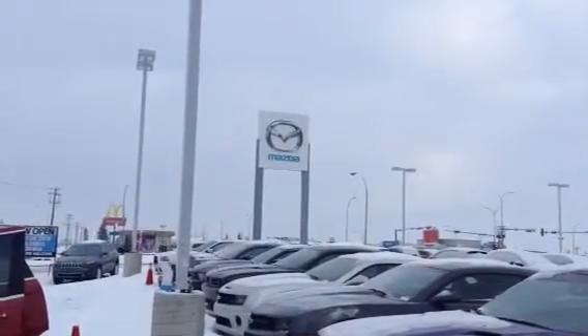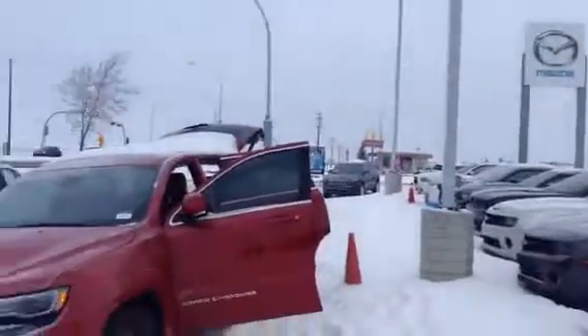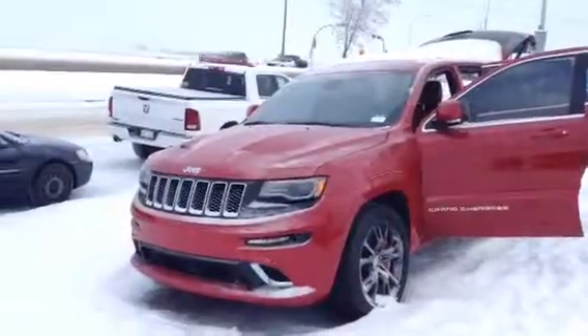Good morning Nicholas, Aaron here at LA Mazda. Just going to do a quick video walk around the SRT8 you've inquired on.